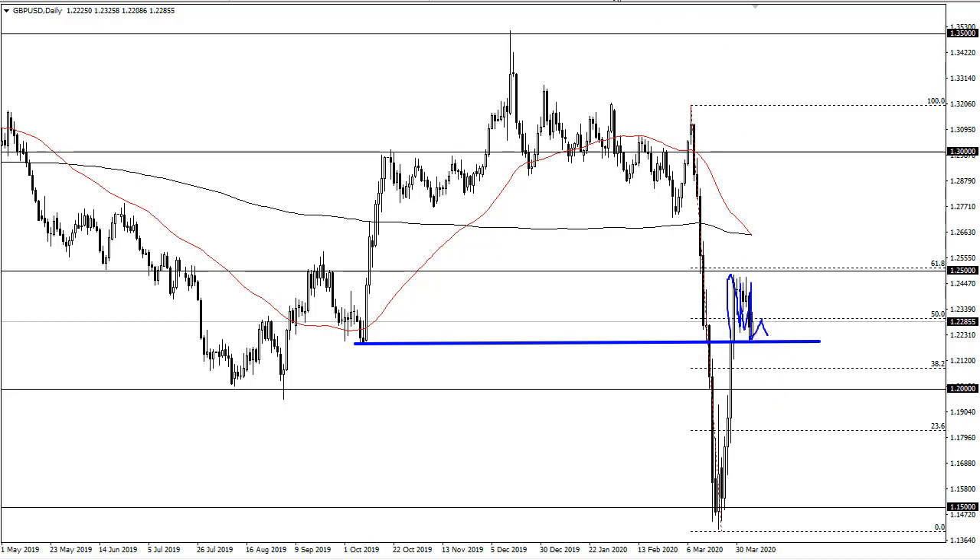It does look like we are starting to drift a bit lower in general. We did not close well on Friday, so I think at this point it's a fade-the-rallies type of situation. Eventually we will break down and go looking towards the 1.20 level.